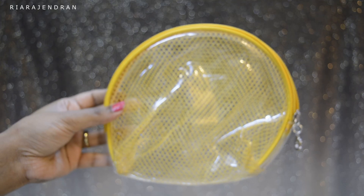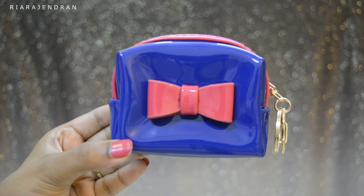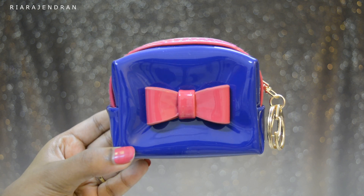This month, bling bag has not just given us one pouch — the bling bag team has sent us three pouches. The first is a transparent mesh kind of pouch, the second is a yellow pouch, and the third is the cutest of all — a blue pouch with a cute pink bow, perfect to keep your coins and keys.